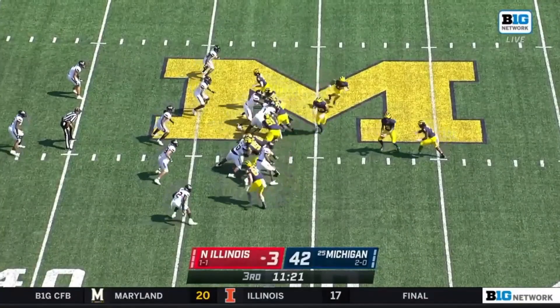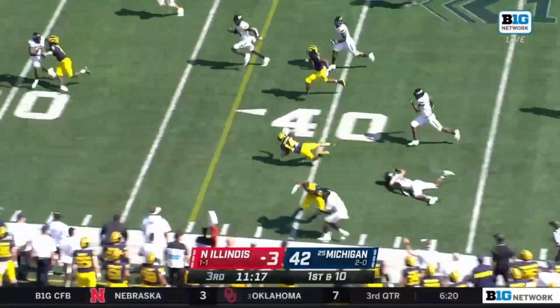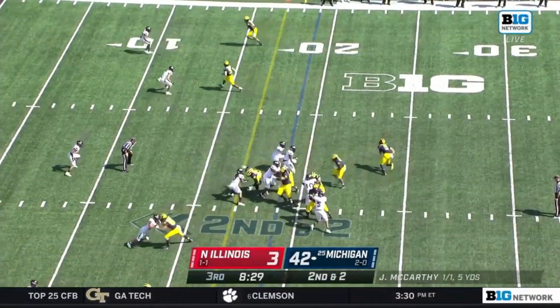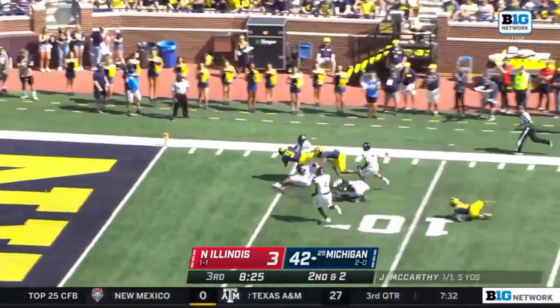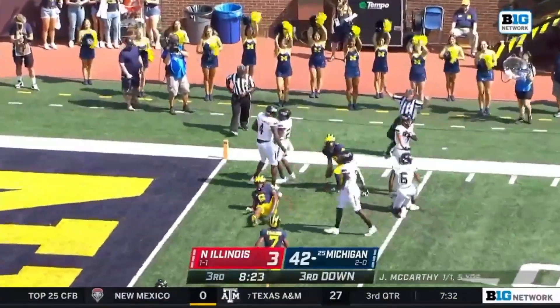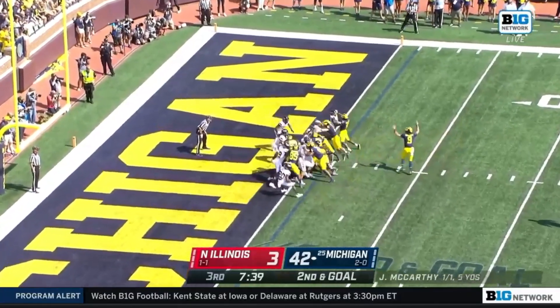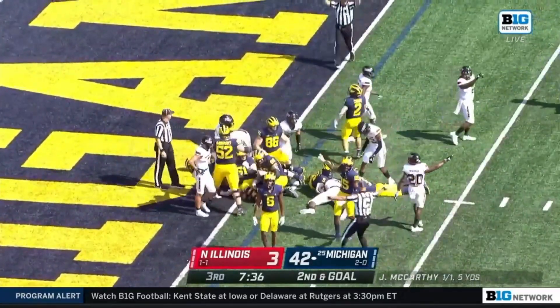A good return by Henning starts them in plus territory, and they hand it off to Roman Wilson — Wilson just getting tripped up. Faking the handoff, McCarthy — he can run it well. McCarthy down to the three-yard line, going yet again. Over the top — ball drops, but once across... yes, they'll say touchdown.